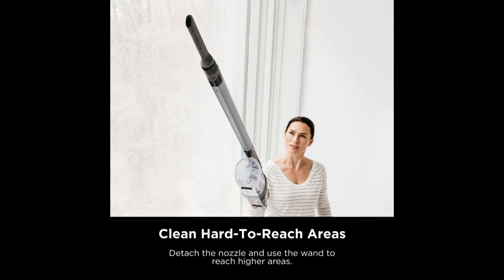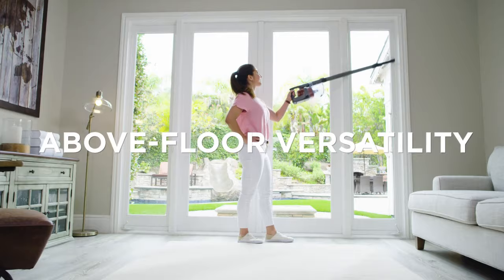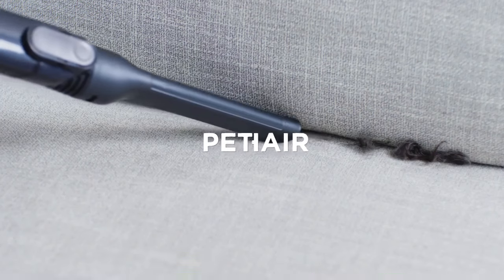With its slim profile, it easily reaches under furniture, while the cordless design ensures hassle-free operation. The Shark vacuum is efficient, highly functional, and a top pick for anyone dealing with heavy pet shedding and multiple surfaces. Check the product link in the description.